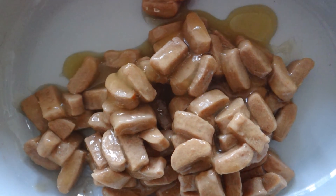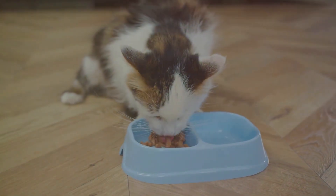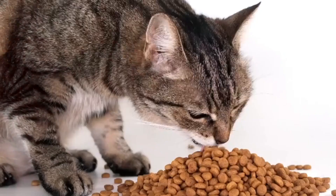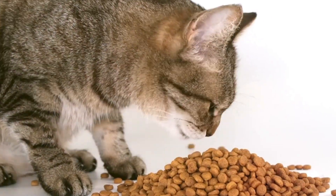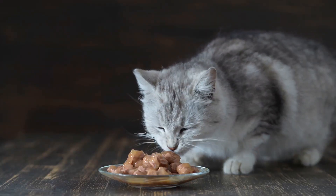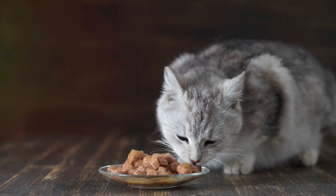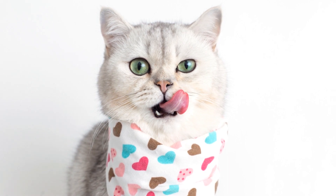As evening falls, we switch to a serving of wet food. This succulent meal not only meets their water intake needs, but also provides a nutrient-dense feast. With its irresistible textures and flavors, it's like a gourmet dinner for your beloved feline. This harmonious blend of dry and wet food offers the best of both worlds, combining the convenience and dental benefits of dry food with the hydration and nutrient density of wet food.